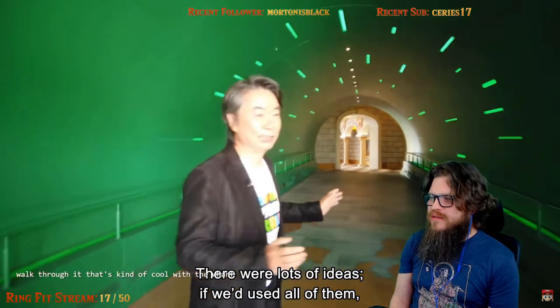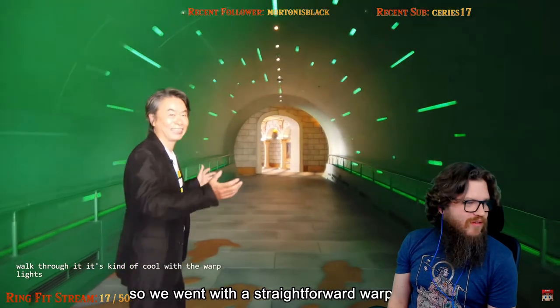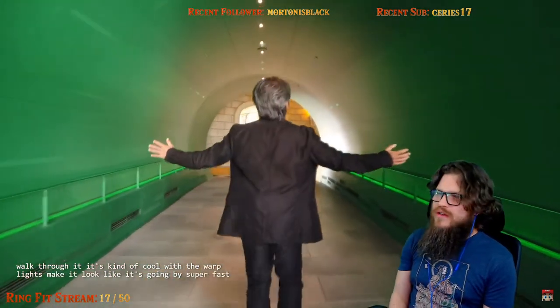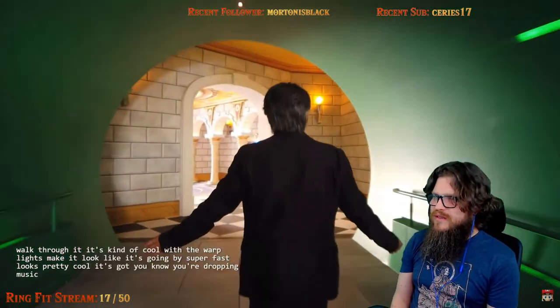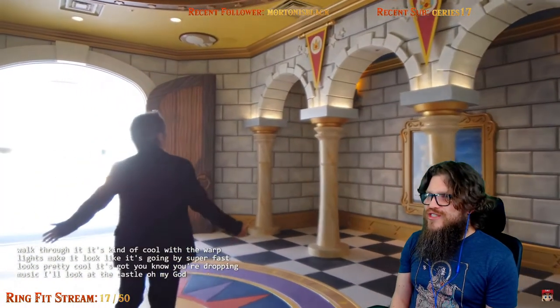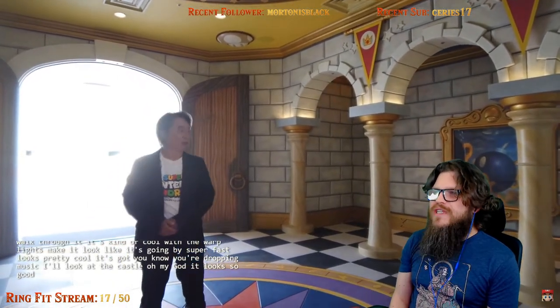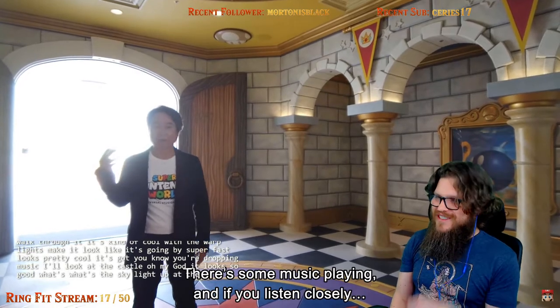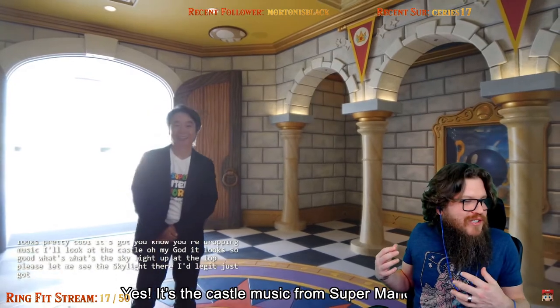That's kind of cool with the warp lights — makes it look like it's going by super fast. It looks pretty cool. It's got your drop-in music. Oh, look at the castle! Oh my god, it looks so good! What's the skylight up at the top? I legit just got chills when the music started playing there.